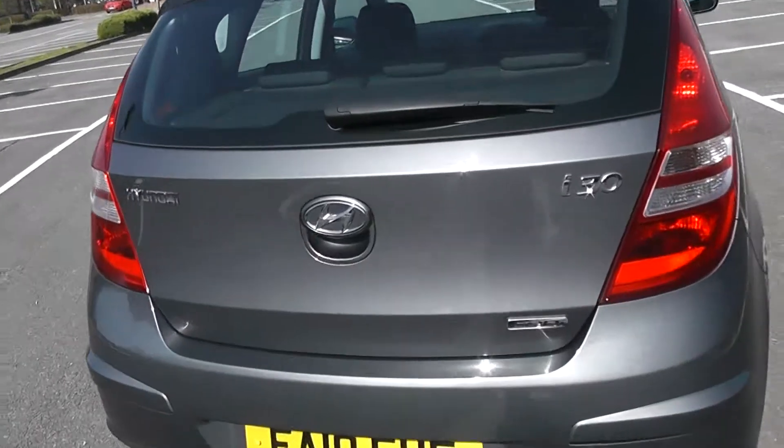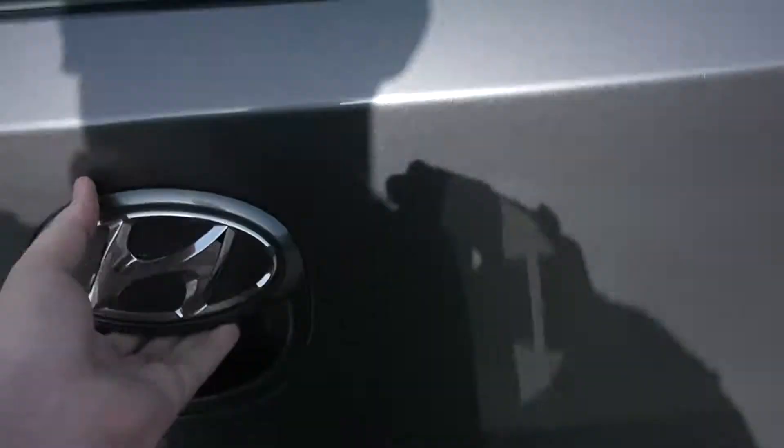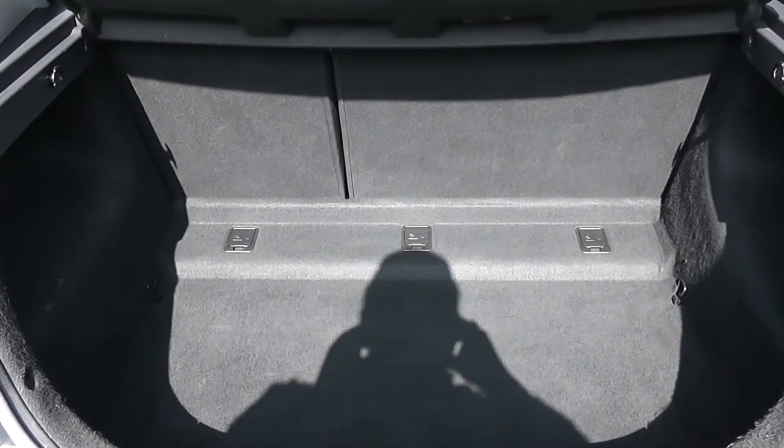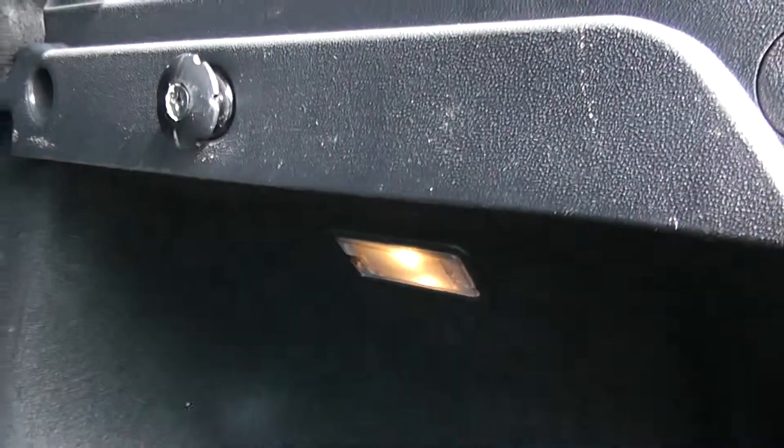Going inside now, starting with the boot. Decent sized boot space there with a 60-40 rear seat split, in the event you need to pop your seats down to accommodate some extra luggage. Interior light to the right hand side, and then you have a spare tyre underneath.